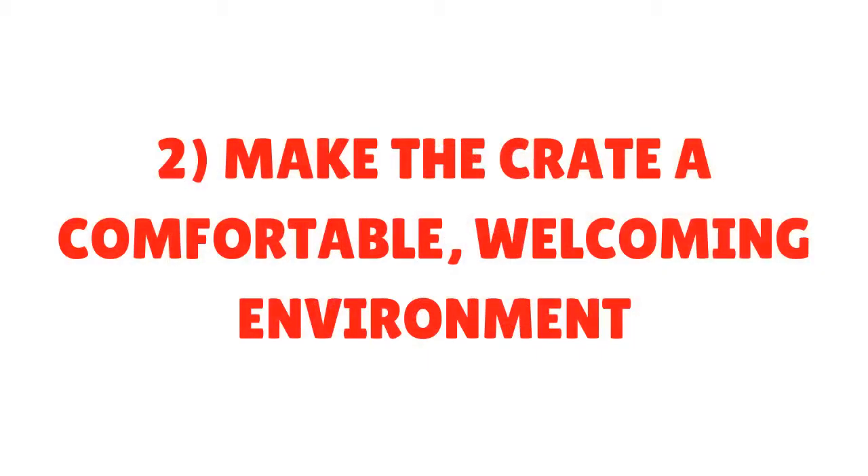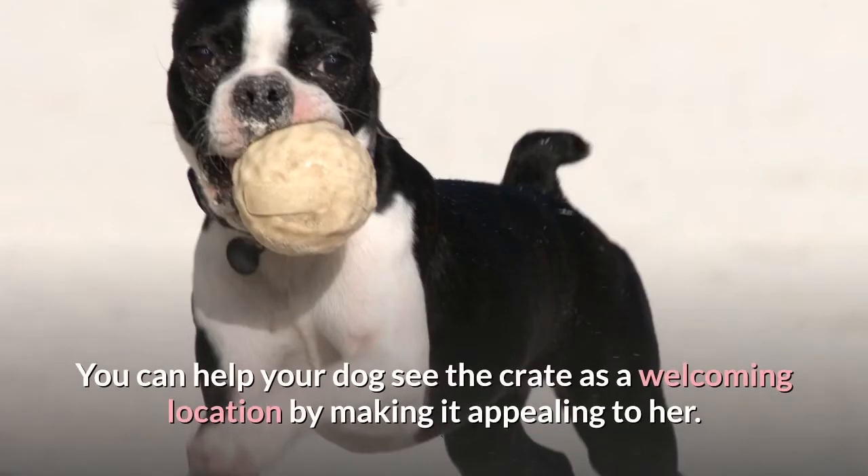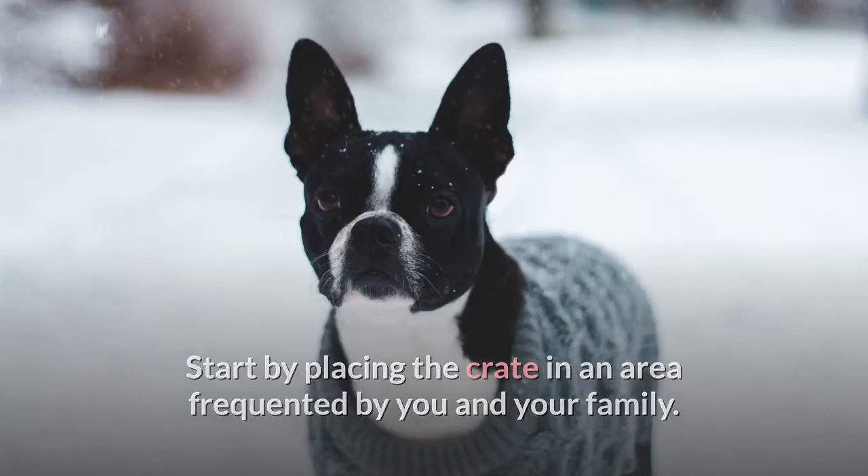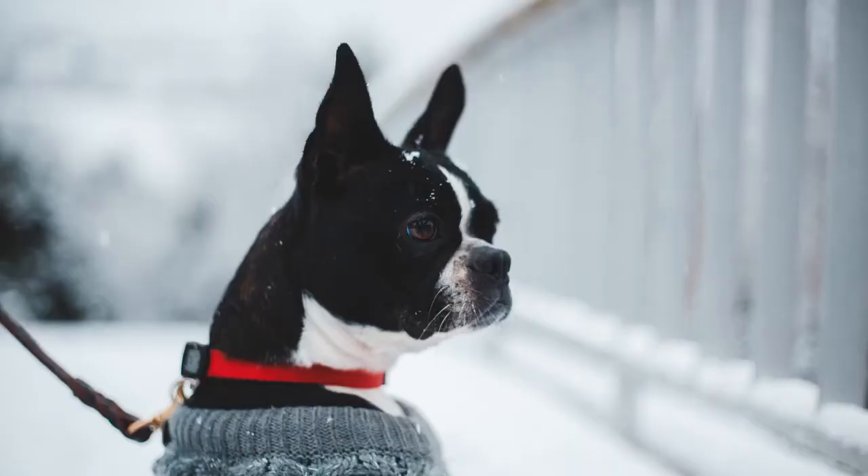Step 2: Make the crate a comfortable, welcoming environment. You can help your dog see the crate as a welcoming location by making it appealing to her. Start by placing the crate in an area frequented by you and your family, so your Boston Terrier will not feel separated or left out from her favorite company.